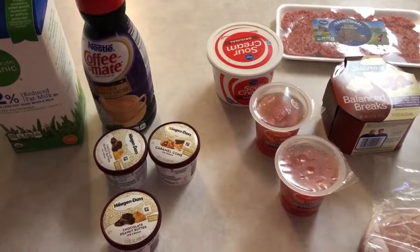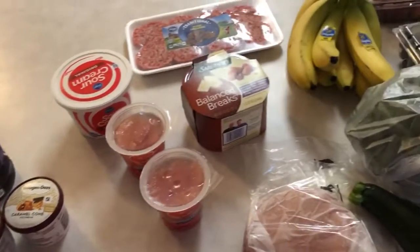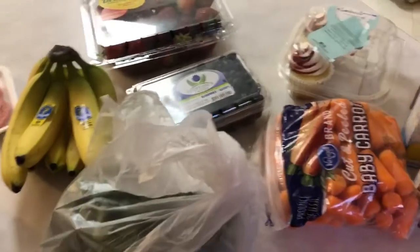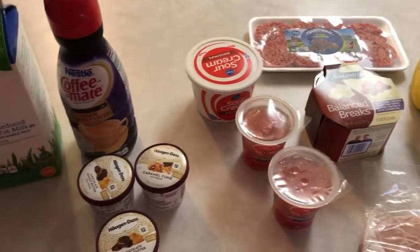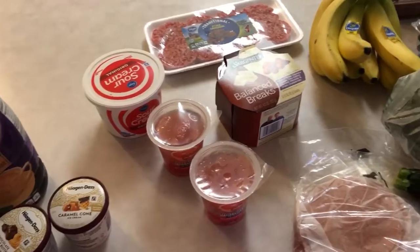Hello everyone, welcome back to Simple and Delicious. Today I'm going to do a really quick Kroger grocery haul for you. It's been a while since I've done a grocery haul, so I thought it'd be great to share with you what I got today. I just got a few things to kind of hold us over for next week, so I'm going to hurry up and get started, and I hope you enjoy this video.